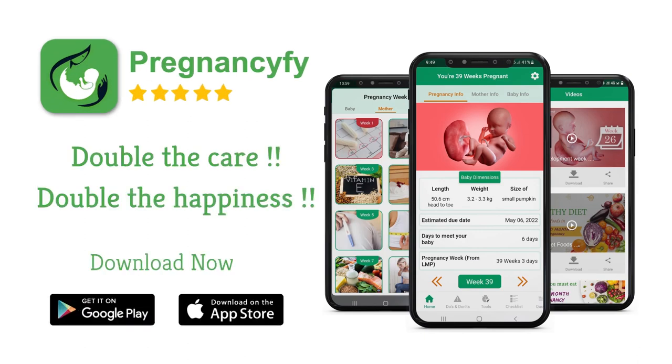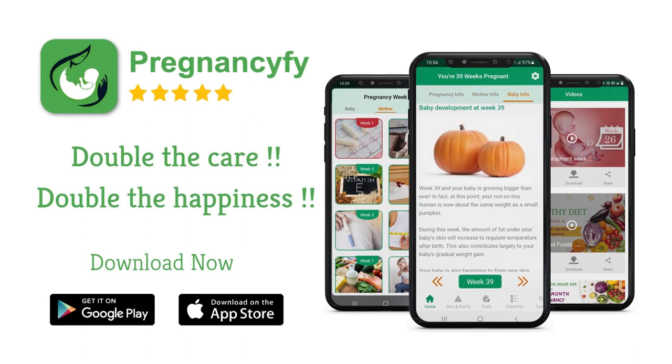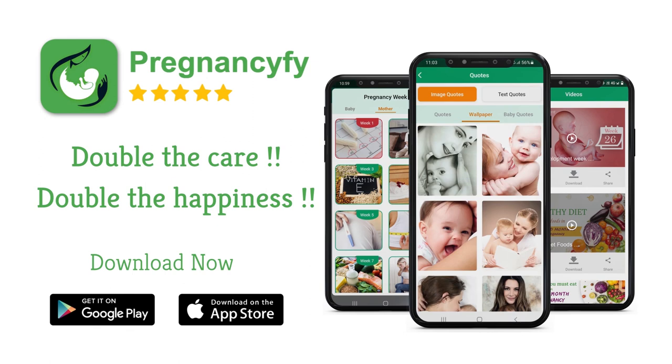Thank you so much for watching this video. For more information about your baby's development and to double your joy and happiness, install our Pregnancy Tracker application from the store. You can also check the link in the description.